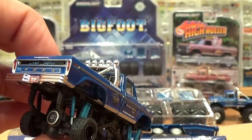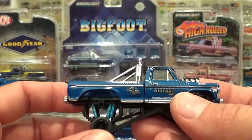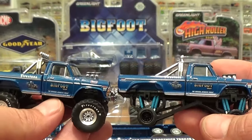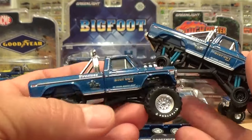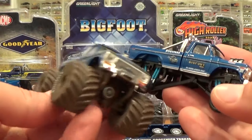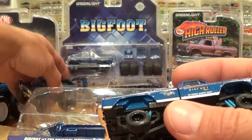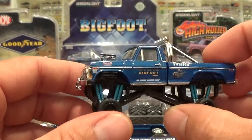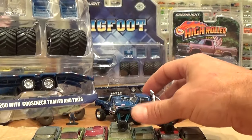This monster truck addition found in this particular Greenlight package is the same truck — or at least the same body — that has been released in previous versions in the Kings of Crunch, same body just different chassis. Here's the small wheel version, the larger wheel version, and the dusty wheel version — theoretically the same suspension. Lots of different variations, love the variations, and just love this truck.